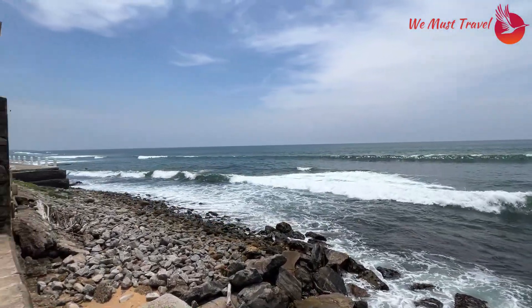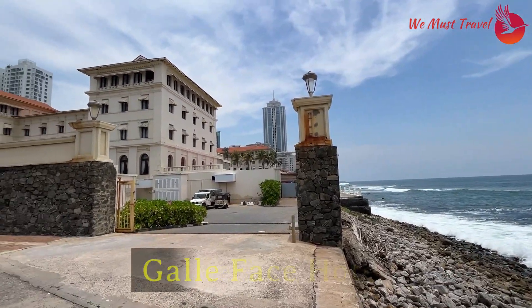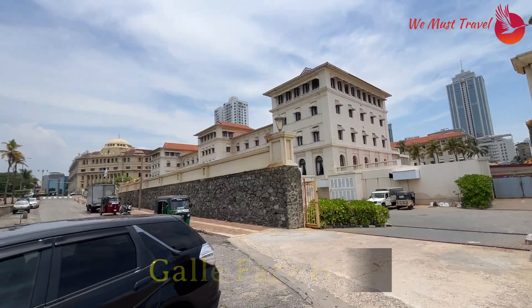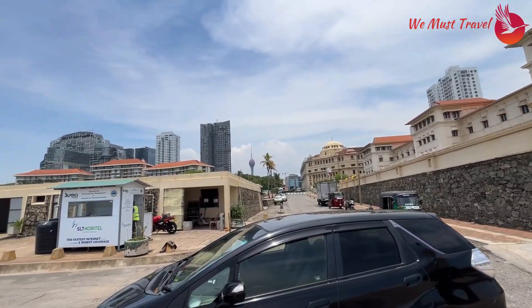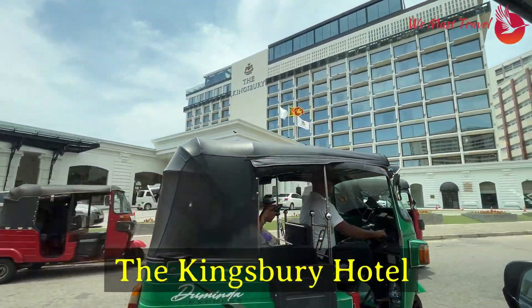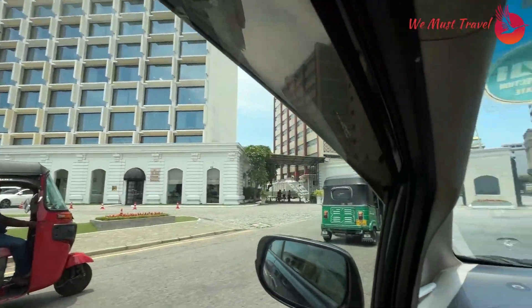Right now we are standing outside with all the trees that are here. This is the famous Kingsbury Hotel, a colonial style building hotel in Colombo.